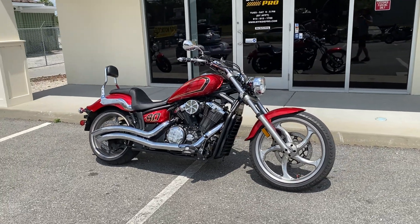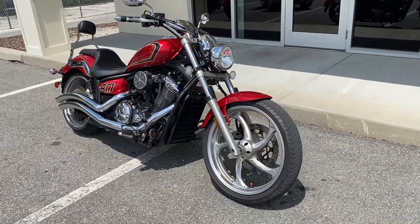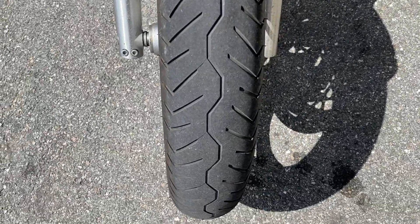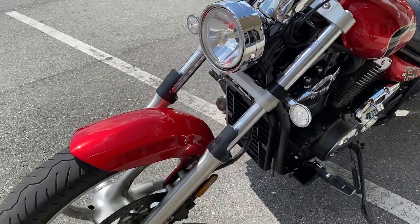2015 Stryker for sale at RidePro. We're in Tampa, Florida. Our website is www.myridepro.com. We do have discounted shipping rates available, so if you need that we can help with that. My phone number is 813-615-1700. Front tire is good, about 50% or maybe a little bit more tread life.